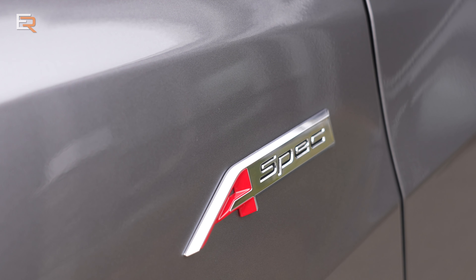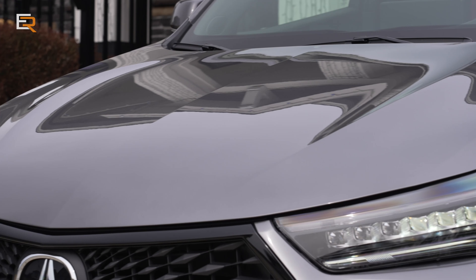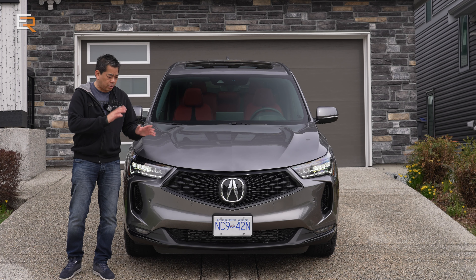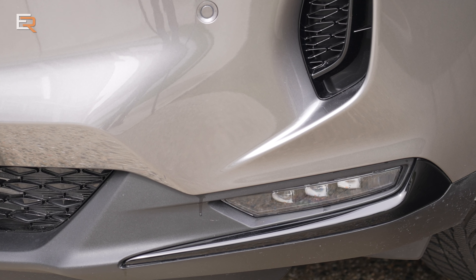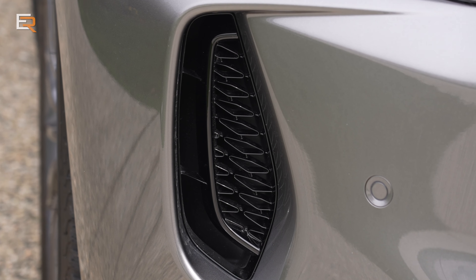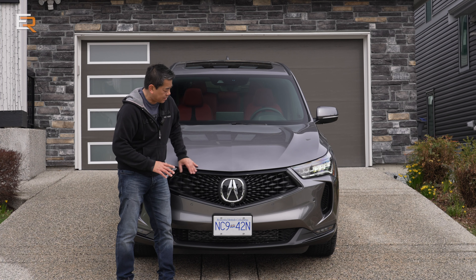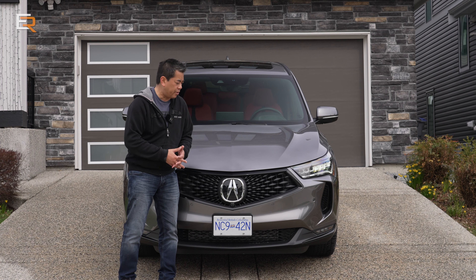Starting from the front, you have the signature jewel-style LED headlamps — your high beams and low beams — and the built-in chicane-style daytime running light. This is standard on all RDXs across the board. The A-Spec gets LED fog lamps, and this air curtain here is functional — it goes all the way through to the other side. The grille on regular RDXs has thinner trim now, but the A-Spec gets a sportier appearance.